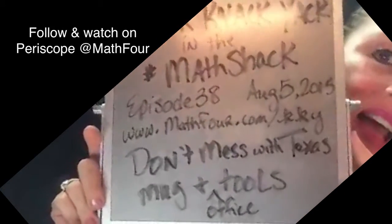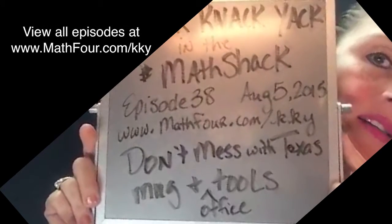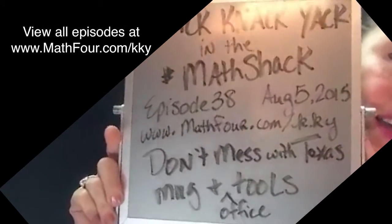Am I still going? Yes. You can see all episodes at www.math4.com slash KKY. KKY stands for Knick-Knack-Yack.